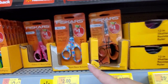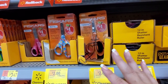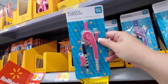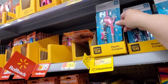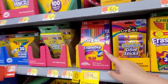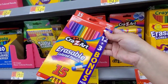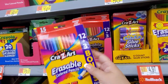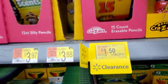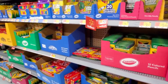The Fiskars scissors were $2.97, now down to $2 — but scan them, you never know. Plastic compass is down to $0.50 from $0.97. And erasable colored pencils — look for the 12 plus 3 bonus packages with 15 pencils total. They were $2.83, now down to $1.50. Just got to look around.